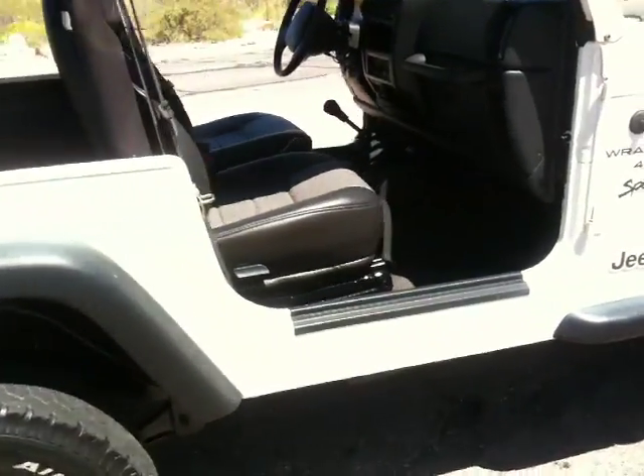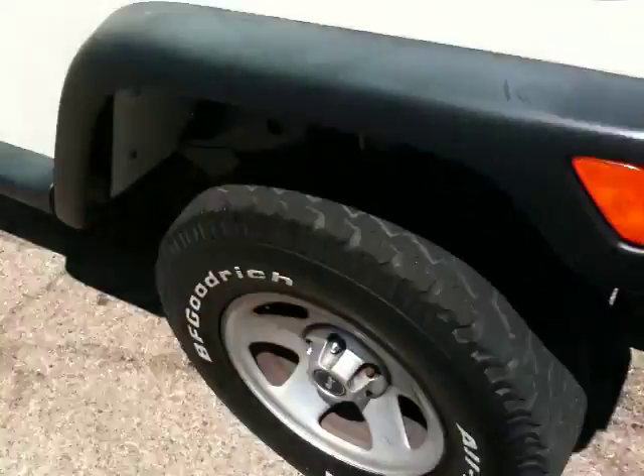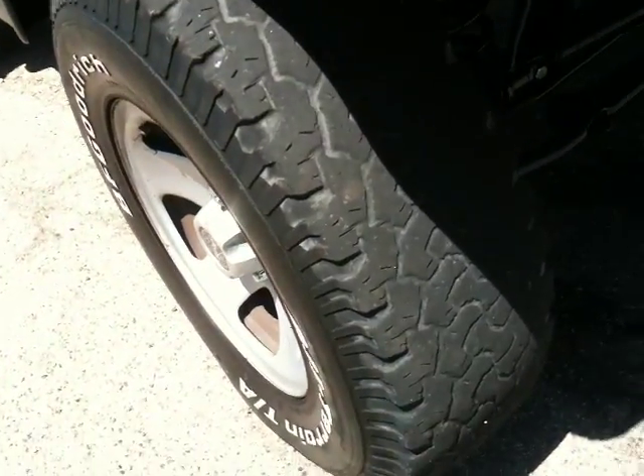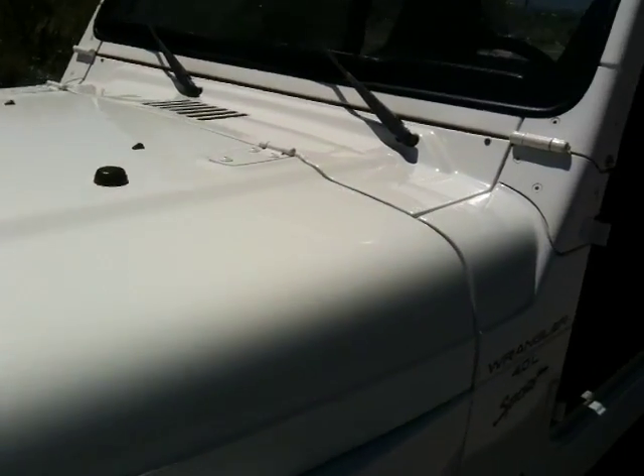Just kind of walk you around here. You can see the tires are a little bit low, probably want to look to replace those soon. Other than that, really no marks on it. You're probably used to looking at Jeeps that have a lot of marks and gouges and things — this Jeep is very, very straight.